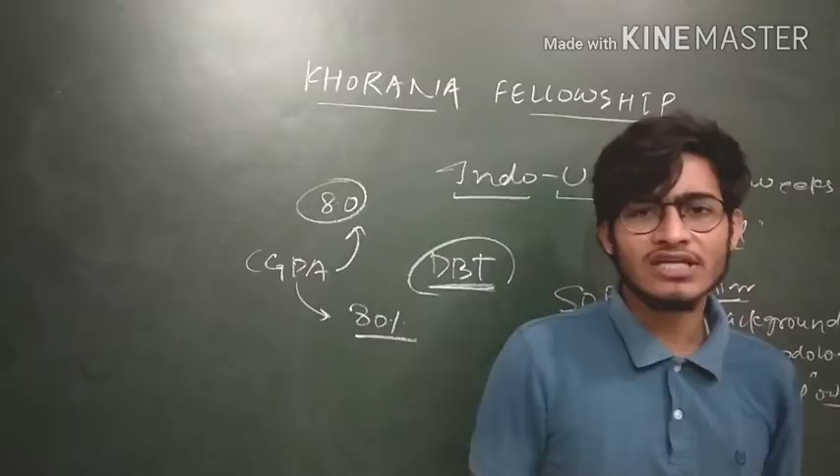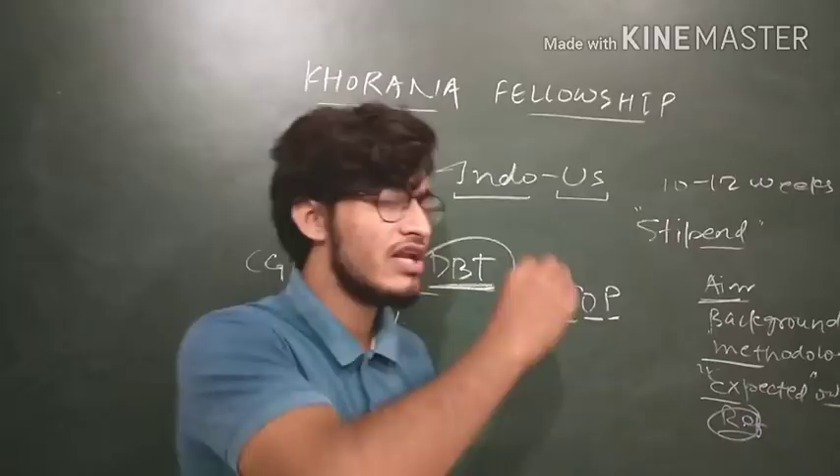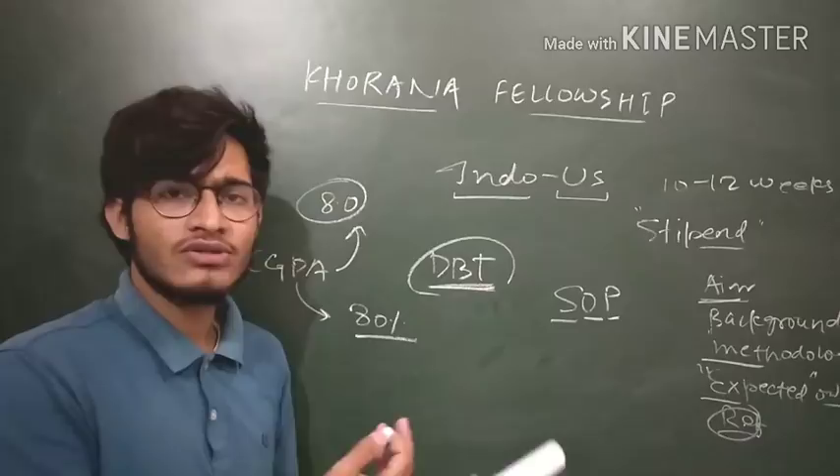Your area of interest research and your prior research experience — all these things you have to fill. After that, they will tell you results after a few months, because they analyze the SOPs in a very deep manner. They go through each and every line of your SOP, and after that, after thorough analysis, they select 30 to 40 students every year to go to the US and do research.